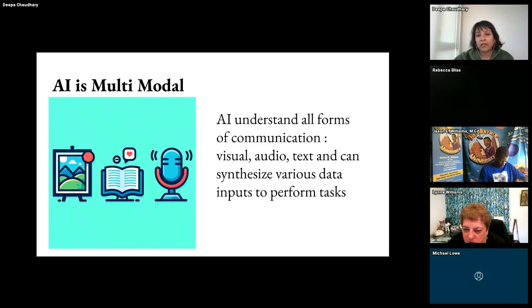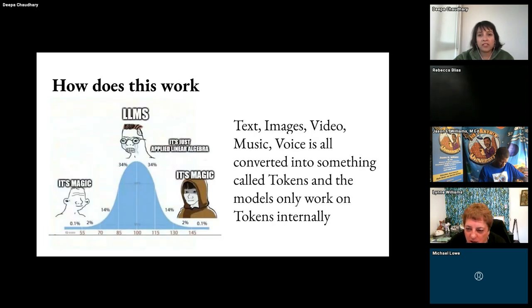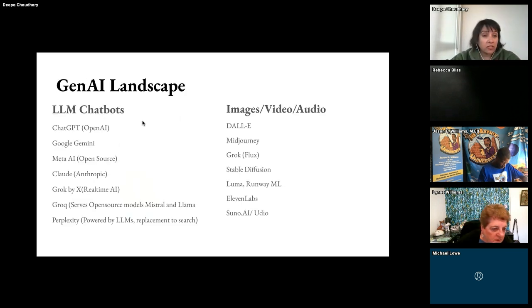AI can understand all forms of communication. You can show an image and ask AI to tell you about it, or ask it to write a poem based on that image. The way it works is that text, image, video, and music all enter as tokens and the output comes out as tokens. ChatGPT was the very first to come out in 2022, and it drew the attention of almost all the big tech giants who saw potential in it.